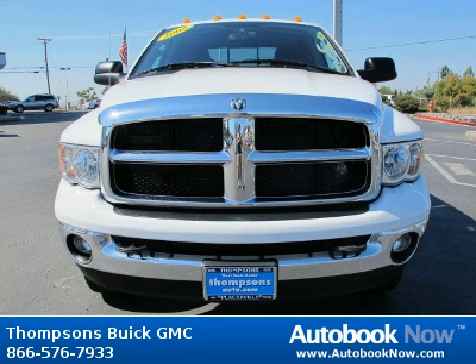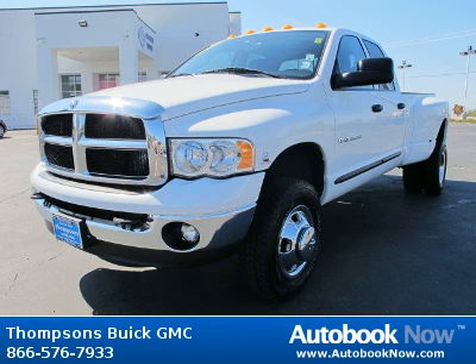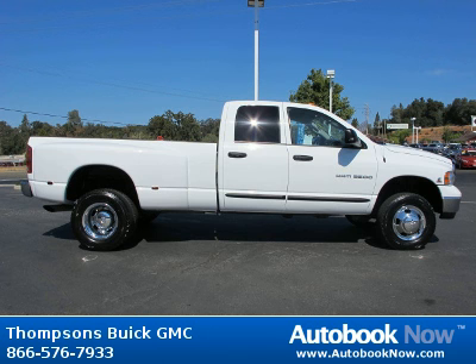This 2005 Dodge Ram 3500 is available at Thomson's Buick GMC in Placerville, California. This Ram 3500 has a beautiful bright white exterior and slate gray SLT cloth interior. It has 100,000 miles on it.